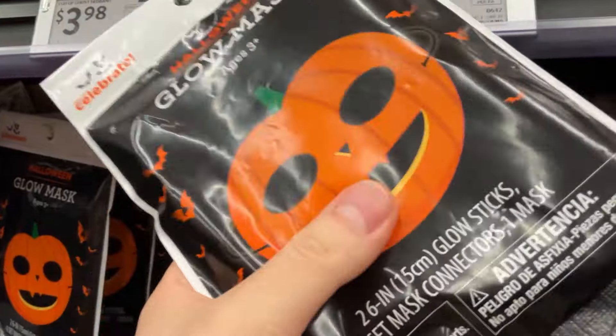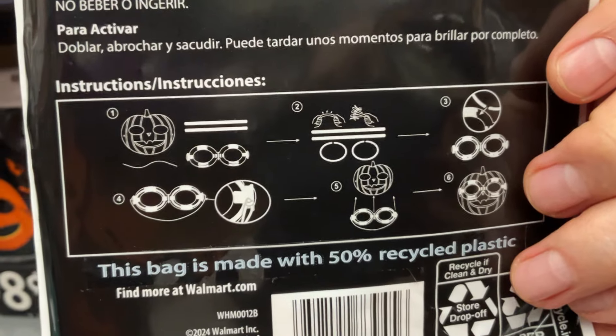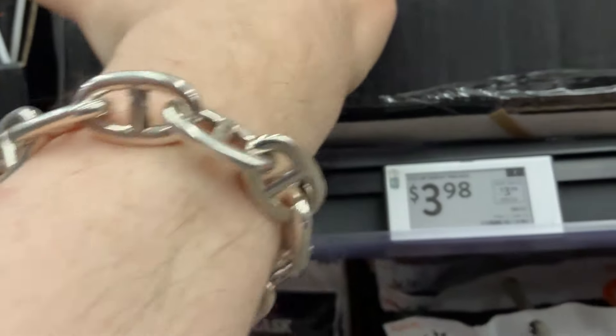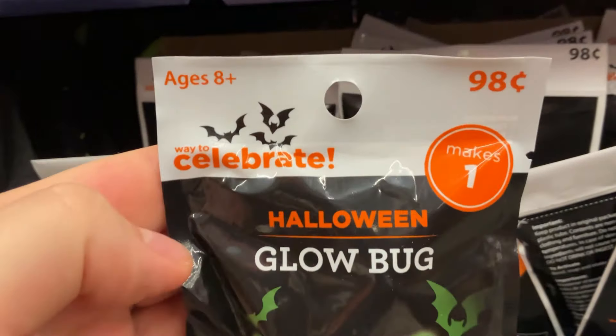For 98 cents, there is this glow mask and I'm trying to figure out how it works because when you look in the bag, there's this jack-o'-lantern. There are two glow sticks that you're supposed to break so that they activate themselves, turn them around, make them look like eyes, and then attach them to the mask. But it was quite complicated, the explanation, but I thought 98 cents, not a bad price, but it does look tiny. I have a big head, so I didn't want to risk it.